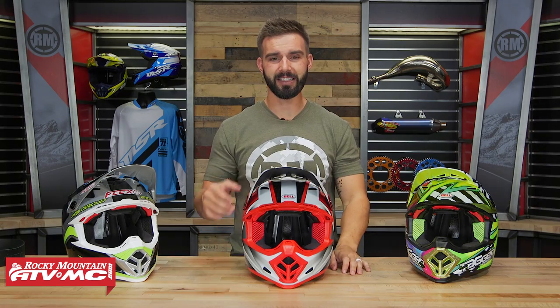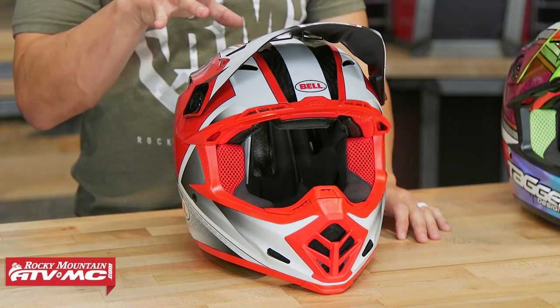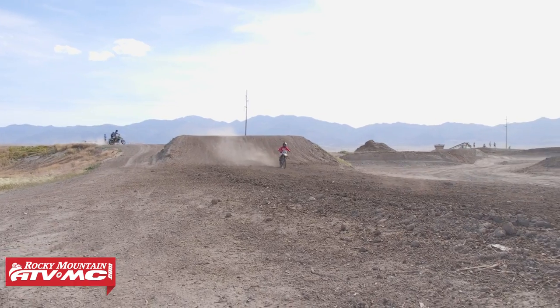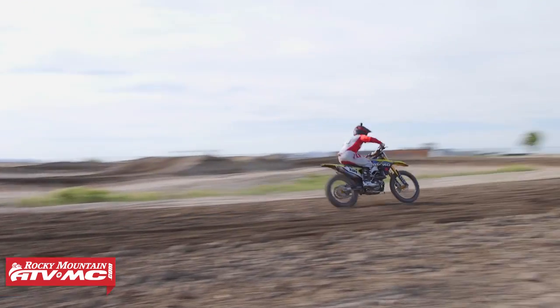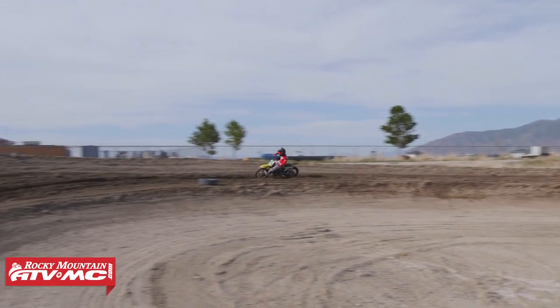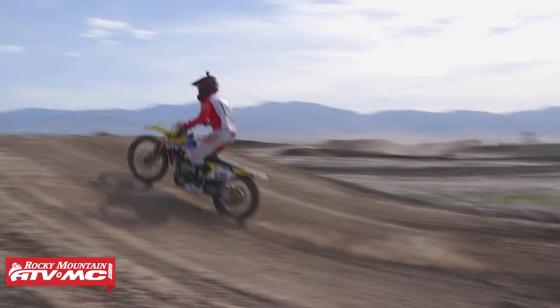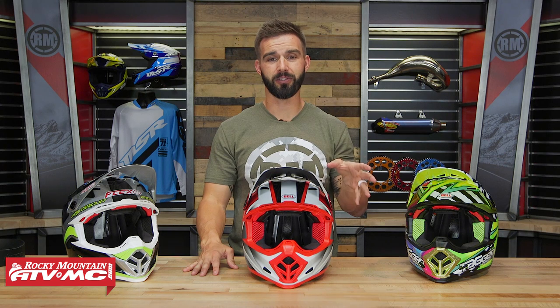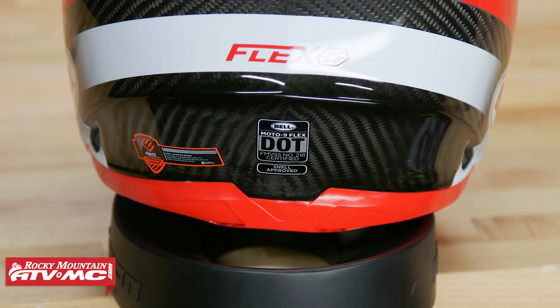Next up, we've got the Moto 9 Carbon Flex coming from Bell. Bell has been making helmets since the 1950s, so it's easy to say they definitely know what they're doing and how to make a premium helmet. Size large comes in at three and a half pounds. You can be DOT and Snell certified — this is one of three helmets in the lineup that is Snell certified. Snell is a non-profit organization known for having some of the most rigorous standards when it comes to helmet safety, and it's not cheap to get Snell certified. The helmet manufacturer has to send the helmet off to them to run through their tests to ensure it meets their standards, and that's what a lot of riders look for.